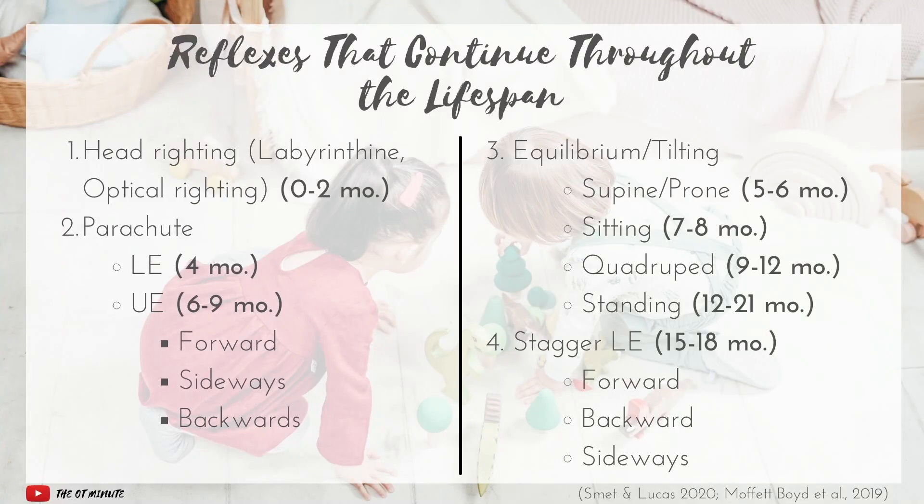Finally, we have the staggering lower extremity reflex. This can happen in the forward, backwards, or sideways direction. Essentially, when a child is pushed from any direction, they take a couple of steps to prevent themselves from falling. Even as adults we see this all the time — if you trip on the sidewalk while looking at your phone, you take a couple of steps to regain your center of gravity and prevent face-planting. Often as we're staggering, other protective reflexes kick in, like arms going out forward, so all these reflexes work together to keep us safe and upright.